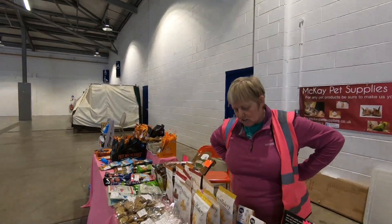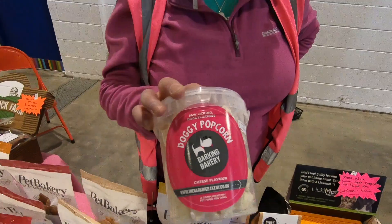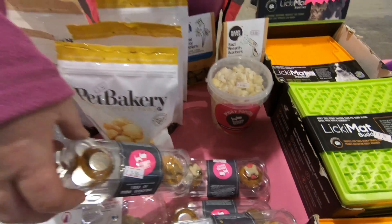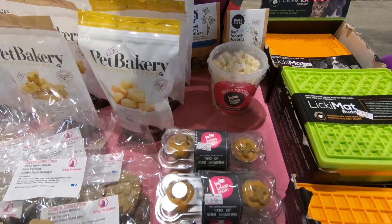Doggy popcorn, mini muffins — oh yeah, I've seen those. You've got icing on them — these must be a treat. Is it a treat for tonight?